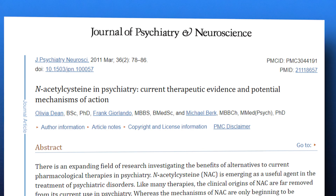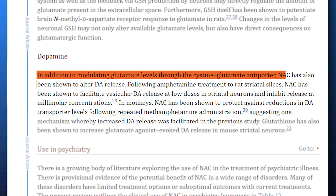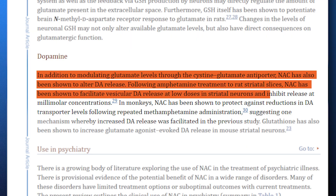Dopamine is often associated with the feeling of pleasure. In animal studies, NAC has been shown to alter dopamine release in the brain, which could have potential implications for conditions like addiction and depression. It's believed that NAC may help regulate dopamine levels in various areas of the brain, with the potential to improve mood and reduce addictive behaviors.